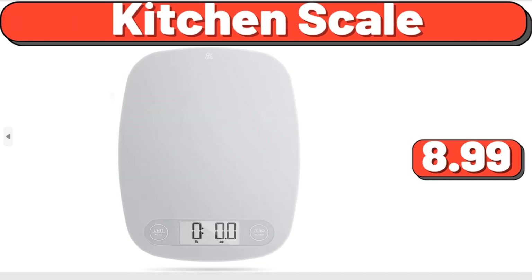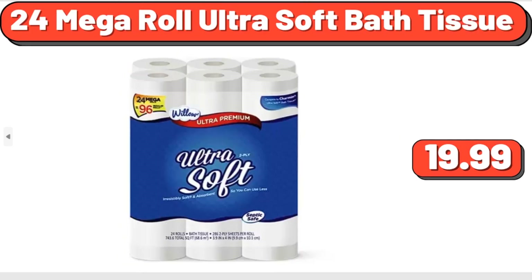Great Value Frozen Tilapia Skinless Boneless Filets, $4.99. Kitchen Scale, $8.99. 24 Mega Roll Ultra Soft Bath Tissue, $8.99.